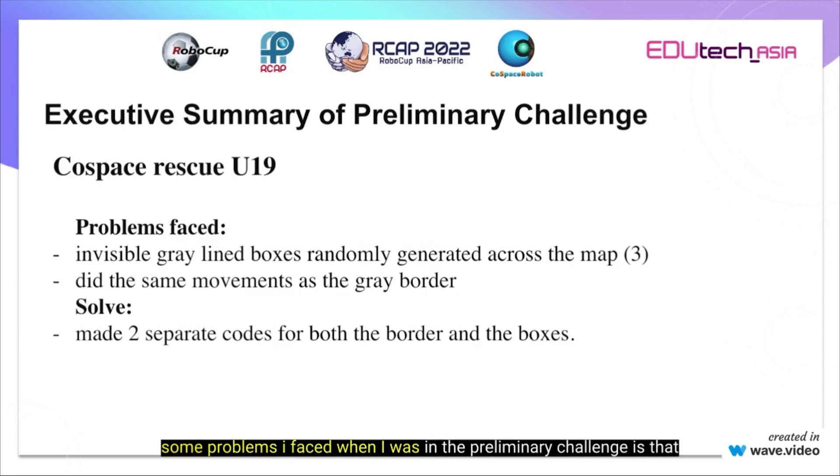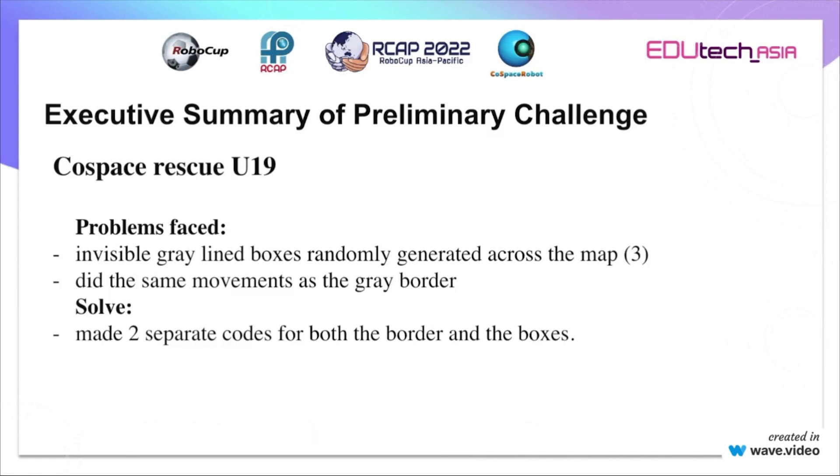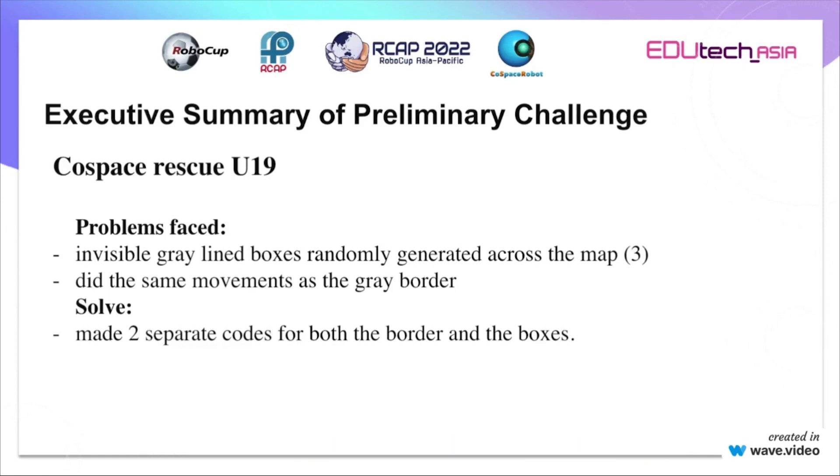Some problems I faced in the preliminary challenge were that there were three invisible grey line boxes randomly generated across the map, and they did the same actions that I coded the robot to do when it almost reached the border. As a solution, I made two separate codes for both the border and the boxes.